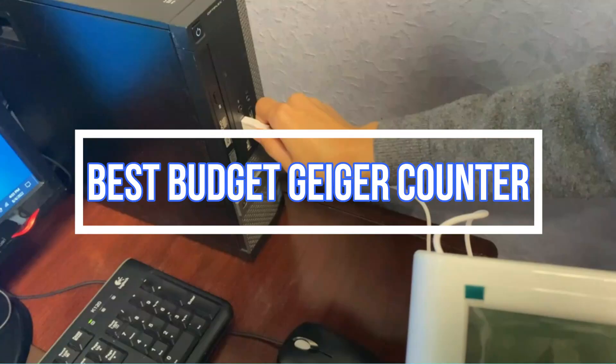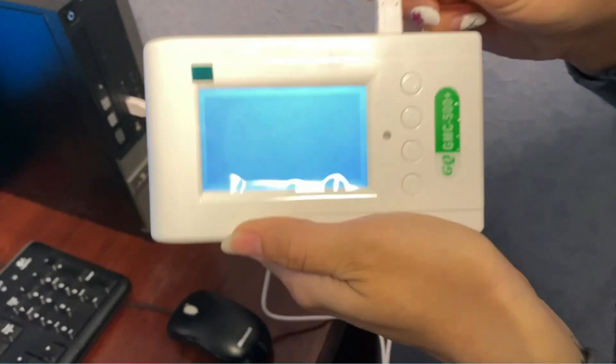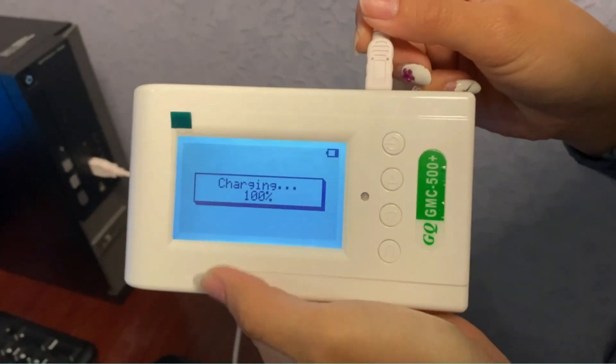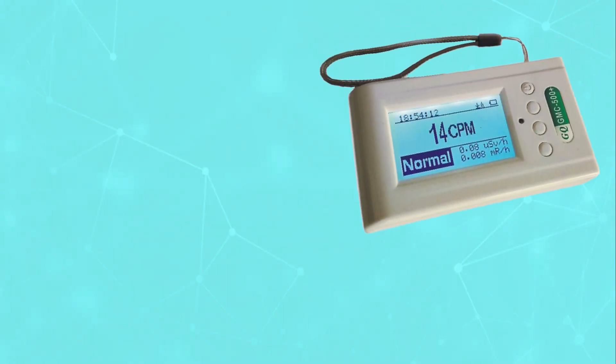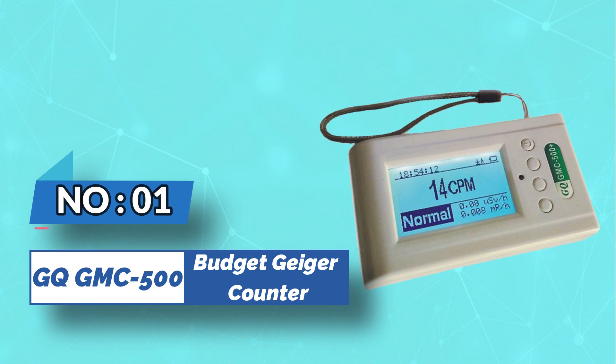Best Budget Geiger Counter. Number 1: GQ GMC 500 Plus Budget Geiger Counter.